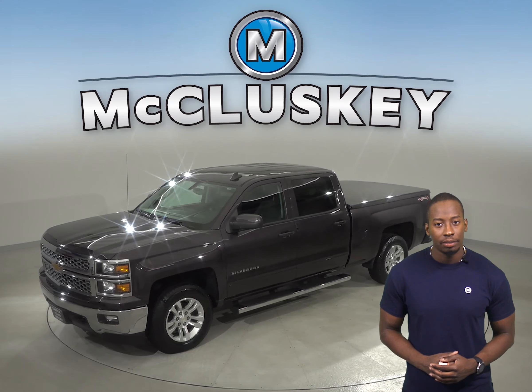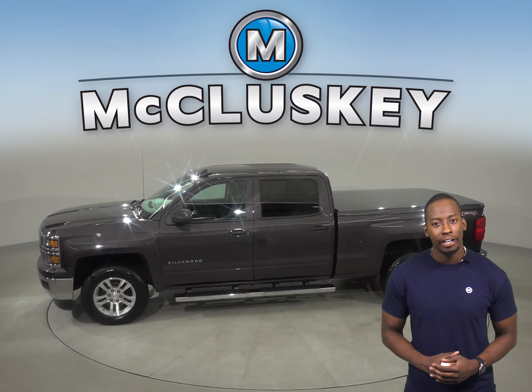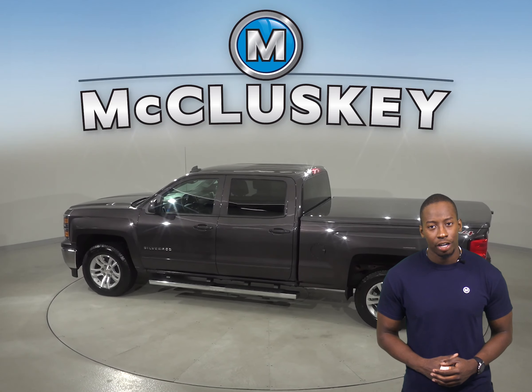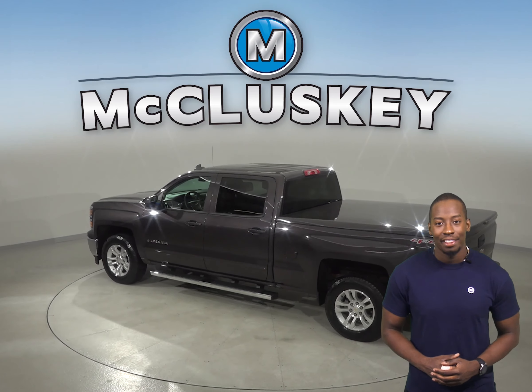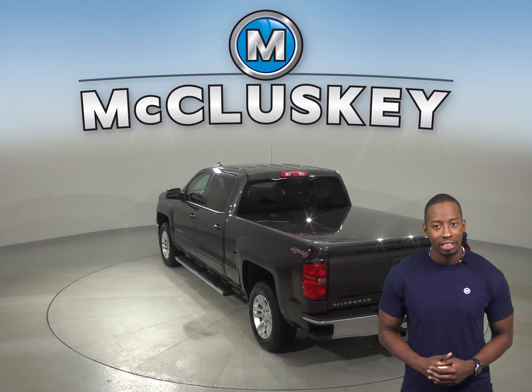The 6-speaker sound system will allow you to listen to Sirius XM ready radio along with a CD player. You can even start and heat this truck up before you leave your house, thanks to the remote vehicle start system. There is also electronic stability control,